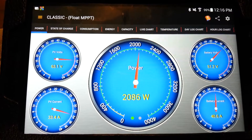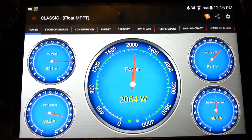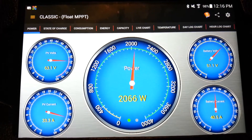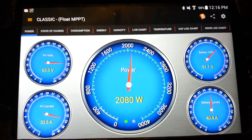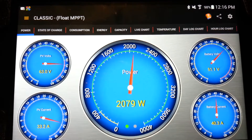Hey, what's up guys. I just want to show off my solo production right now. It's currently noon time — probably close to peak time here in Arizona. We're at 12:16 PM.